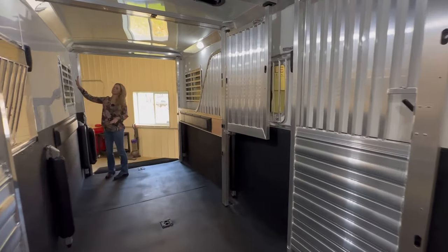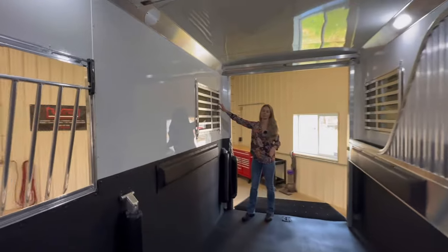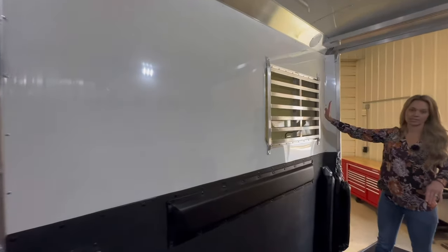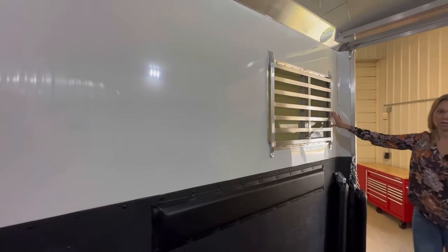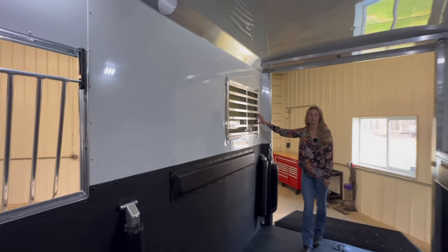Here on the back windows are the heavy-duty bars. This trailer also has 7,000 pound axles, a hydraulic jack on the front, and stainless steel on the nose. It is priced at $58,500.